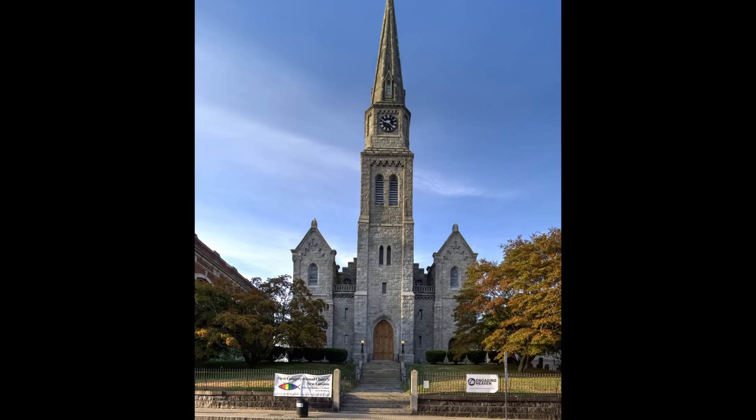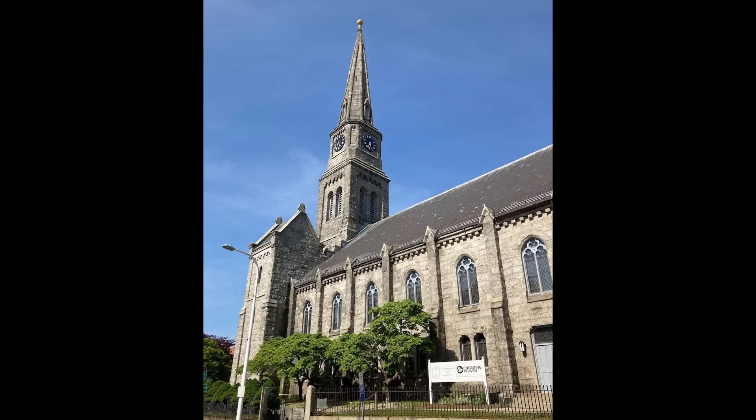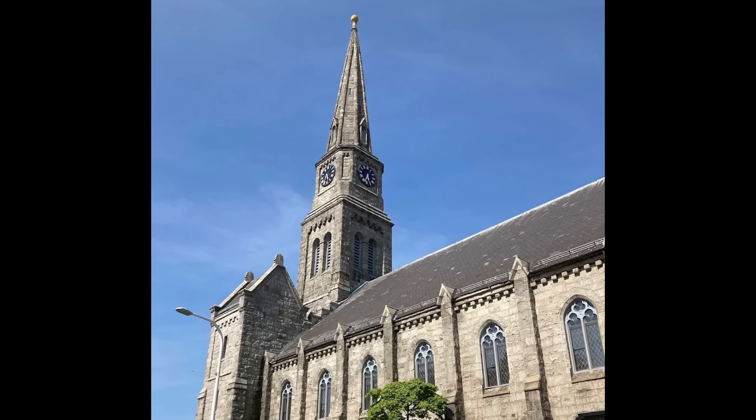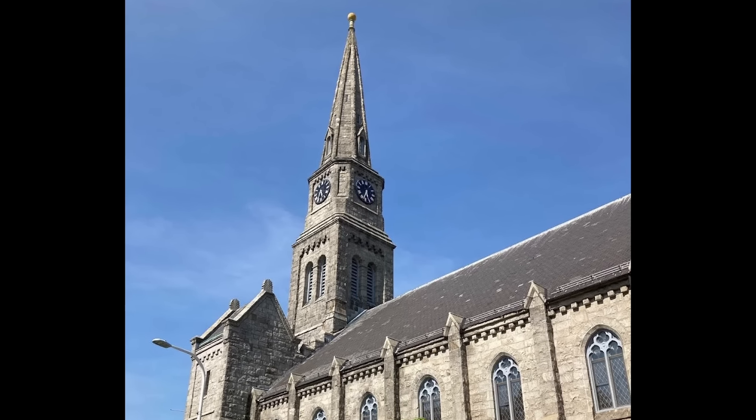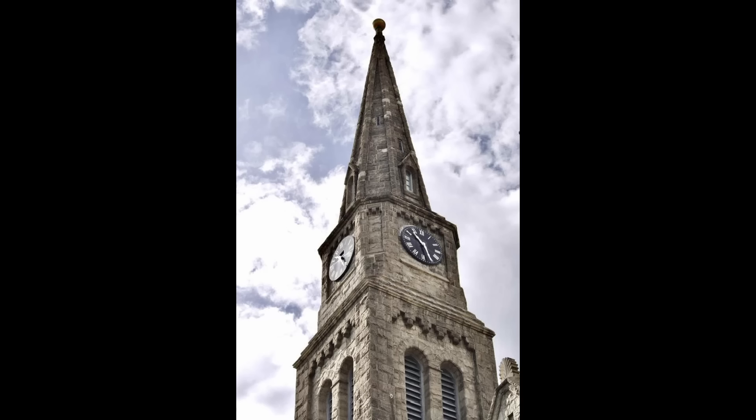The church was built in 1853 and was a historic landmark. The steeple was 150 feet high, or 46 meters. It had stone all the way to the top. Quite often the last portion is made from timber structure and is more like a steep roof, but in this case it was an all-stone spire, which represented a significant structural load right to the top of the structure.